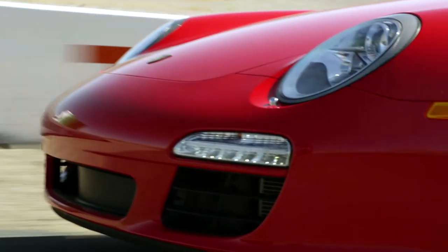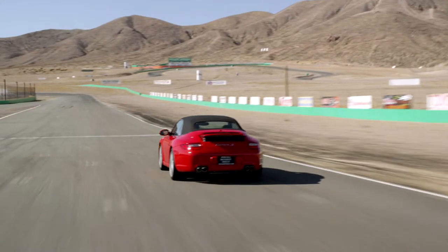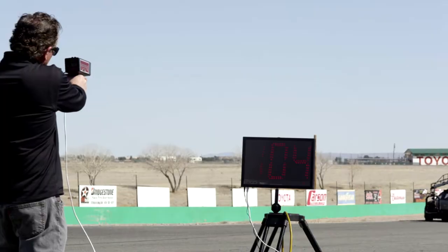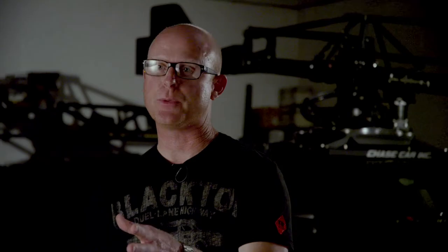Just being comfortable at those speeds, you're really going to be able to achieve more because you're not thinking about the speeds. I truly believe that the Panamera we've built here at Chase Car Rank is the fastest camera car out there — five people and a crane on it running 104 miles an hour at Willow Springs. I don't think anybody can compete with that.